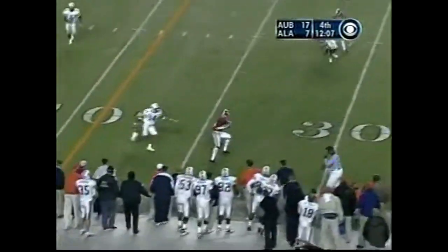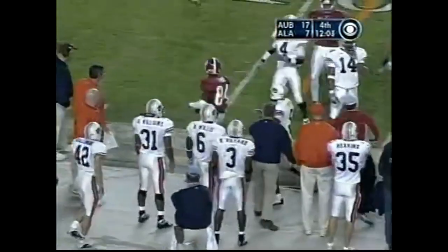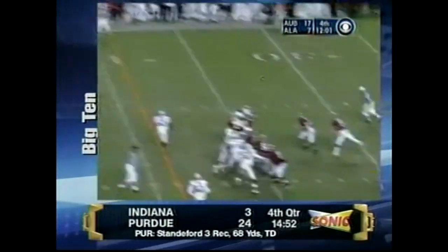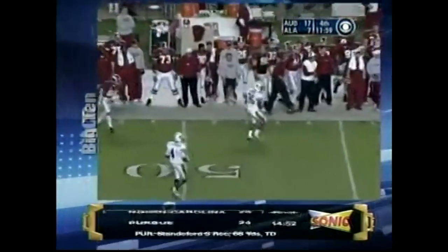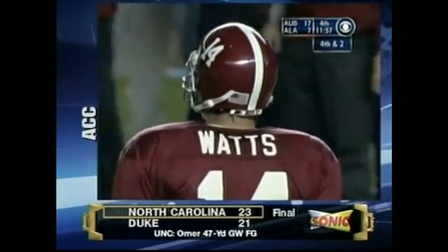Watts left side — man open — Triandos Luke one-on-one with Carlos Rodgers. Third down and 2 — Watts drills it behind Dre Fulgham — incomplete. Dansby was out in coverage — bad throw by Tyler Watts.